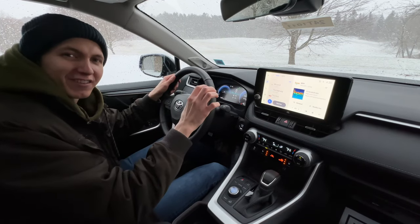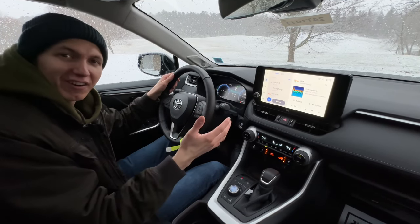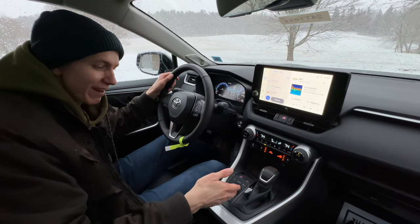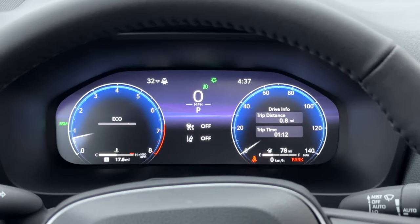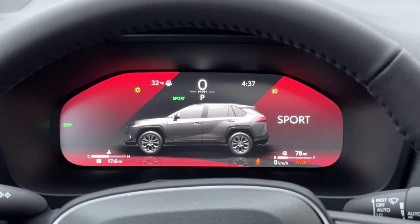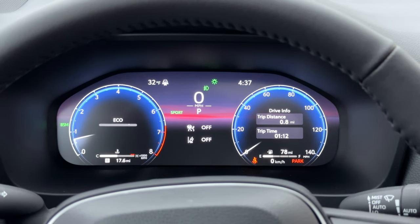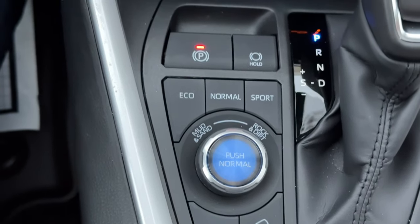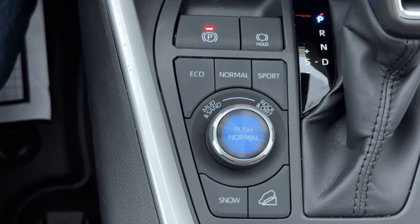What I like about the gauge cluster is that even though it's an all-digital readout with no analog gauges, I really like what they've done with it. When you switch your drive modes — you have your Eco, your Normal mode, and then your Sport mode — it really amps things up and turns the whole screen right up here, kind of flashing that you're in Sport mode, making it feel a little special. Right below that, we have some drive modes like snow mode and your off-road terrain general mode button.